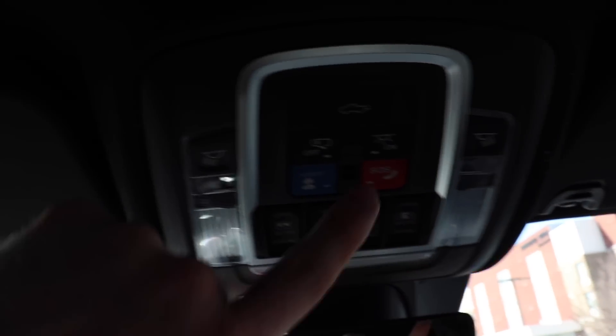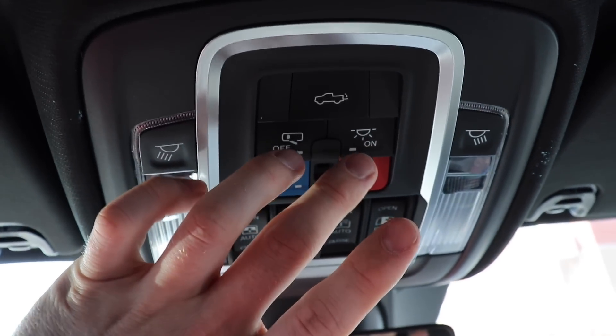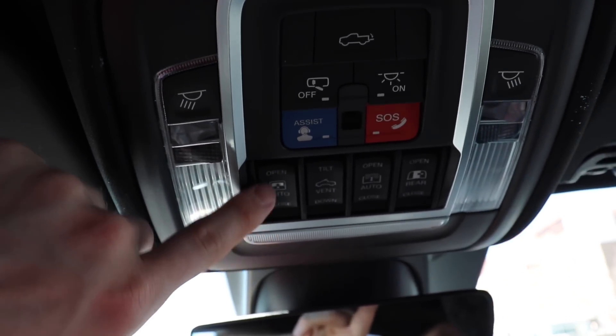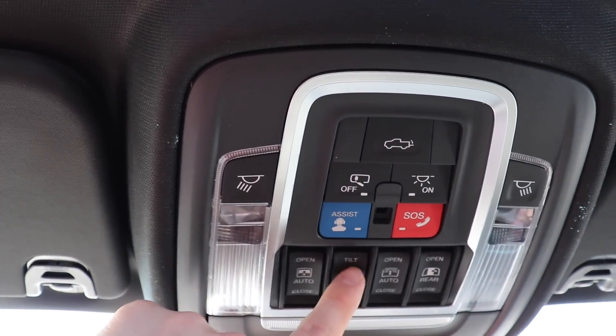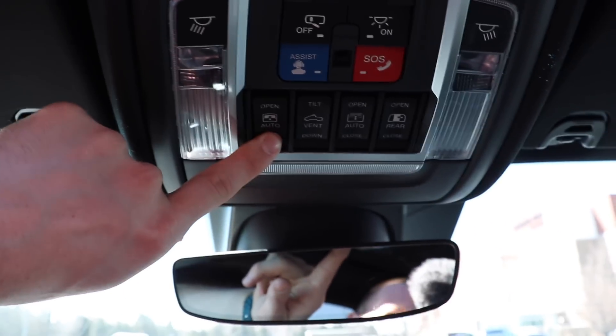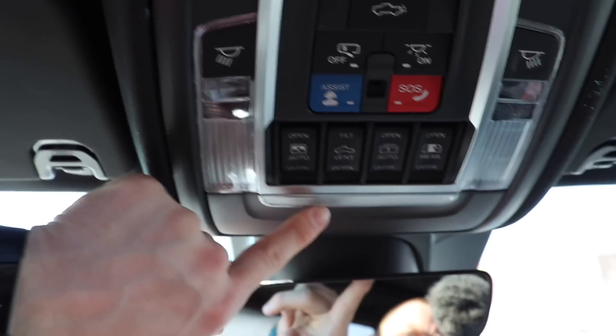Up top, you have halogen-lit vanity for the passenger and the driver. These are all of your map lighting buttons. This button will release the tailgate. These buttons control if the dome lights come on or off when the doors are opened. Your SOS and your assist button. Here's your panoramic sunroof — this opens the shade, this will either open or tilt or vent it, this will open it completely all the way back, and then this button controls the rear slider. In front of these buttons, you have the glasses storage holder right there, as well as a three-door universal garage remote on the driver vanity.